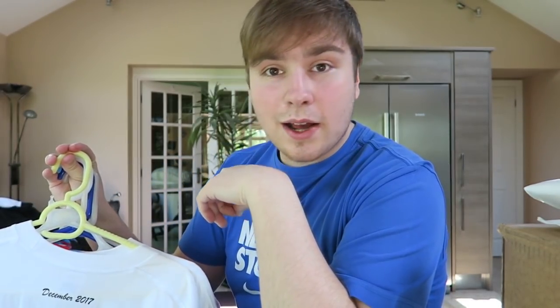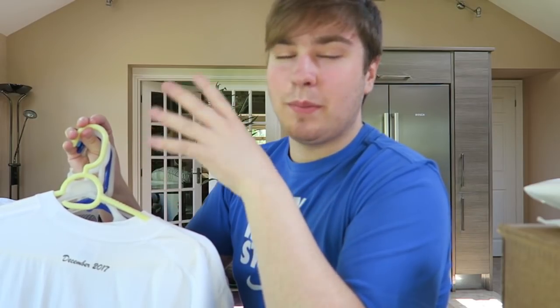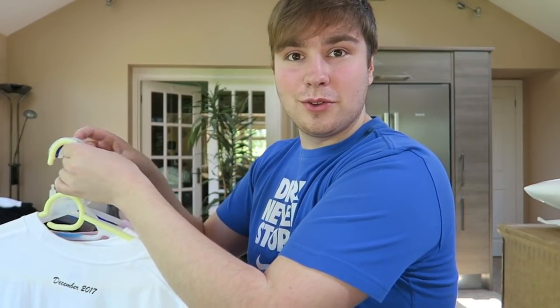Next up we're going to be going through t-shirts. I've got three here that are still in the bags and then about six that I wear or have. We'll go through the ones I own in order of least favourite to favourite.